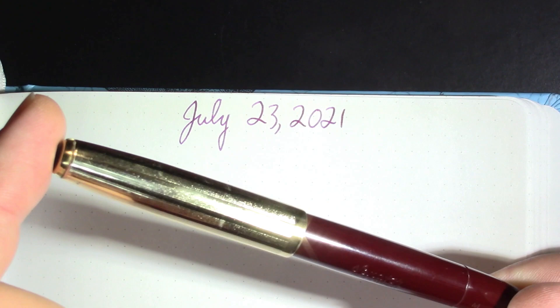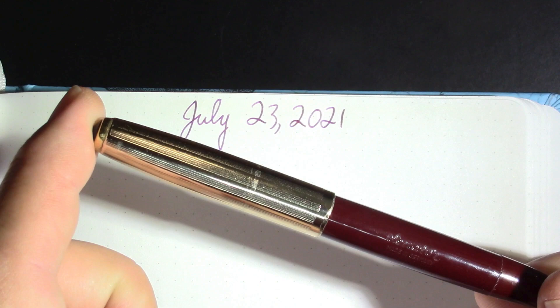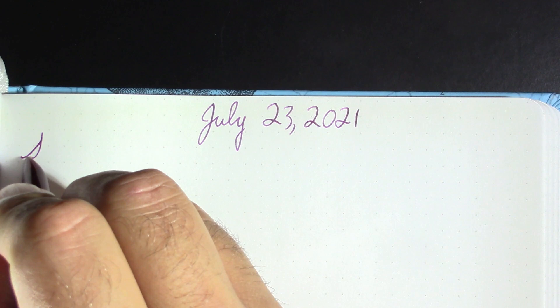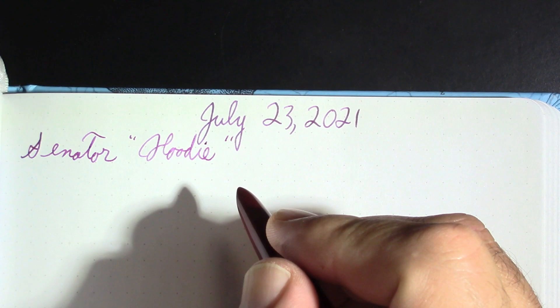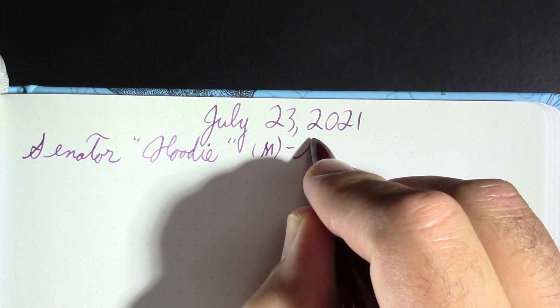My first pen is the Senator Hoodie. In communication with ODE, who I did a trade with — he got one of mine, I got two of his — I learned that this actually has a gold nib, so that's pretty fun. It's kind of a Parker 51 look-alike but it's a piston filler. Since I don't know the model number, we're just going to call it Senator Hoodie. As a North Dakota resident, maybe it would like to replace either Senator Hoeven or Senator Cramer.